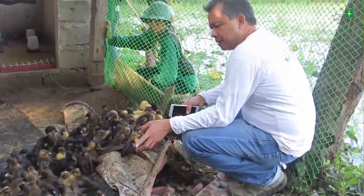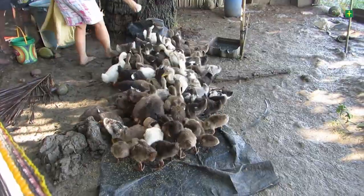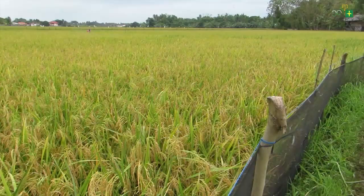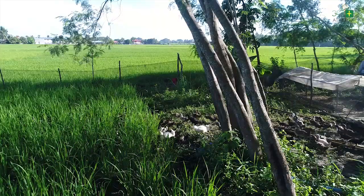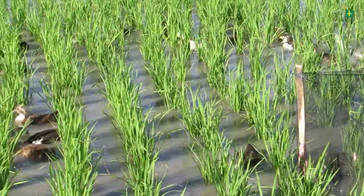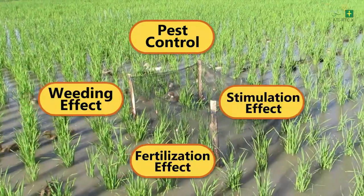With proper care and management — good housing, brooding, feeding, proper water management, acclimatizing the ducklings, and close monitoring during the first month — are the basic things to consider for this technology to work. Ducks, when released to the field at the right time, will provide beneficial effects in rice production. This includes pest control, weeding, fertilization effect, and stimulation effect.